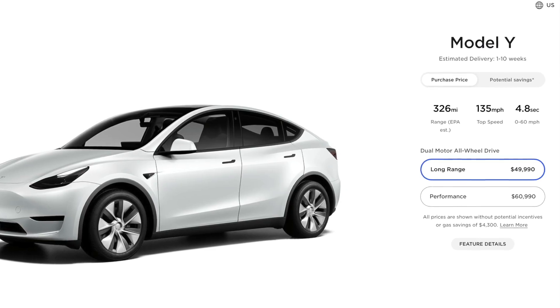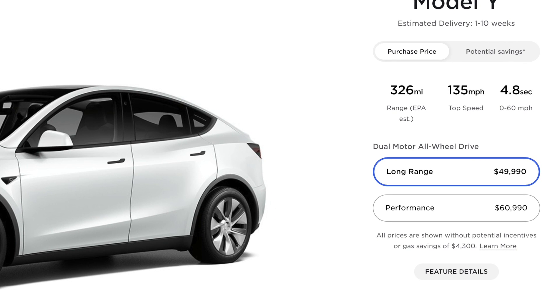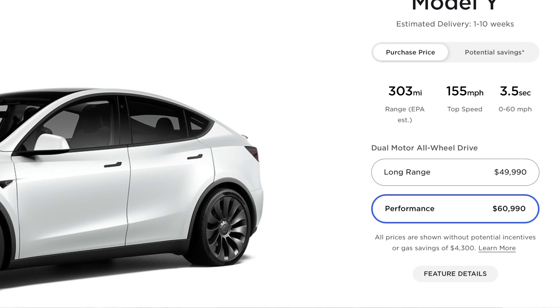The first and most obvious question is: do I get a long range or do I get the performance? The jump between the long range and the performance is $11,000. The long range all-wheel drive comes in at $49,990, while the performance comes in at $60,990.